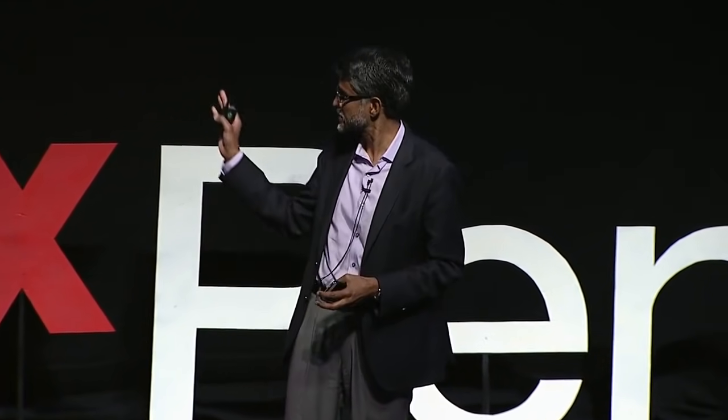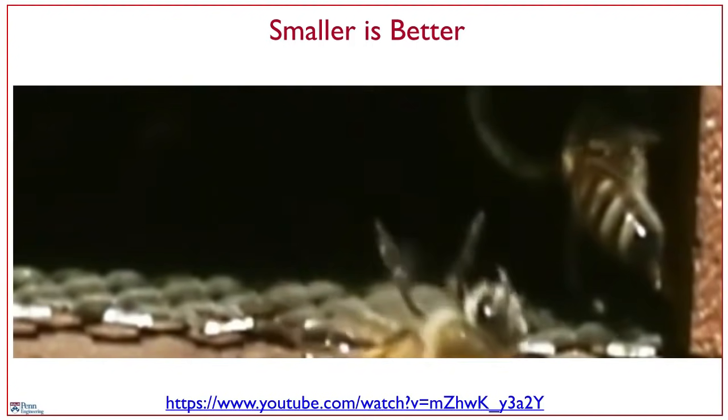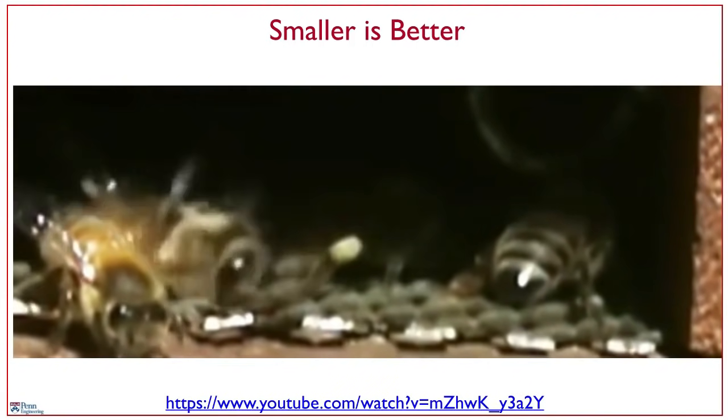Just like these honeybees, we build small robots. This particular one is only 25 grams in weight, consumes only six watts of power, and can travel up to six meters per second. If I normalize that to its size, it's like a Boeing 787 traveling 10 times the speed of sound.